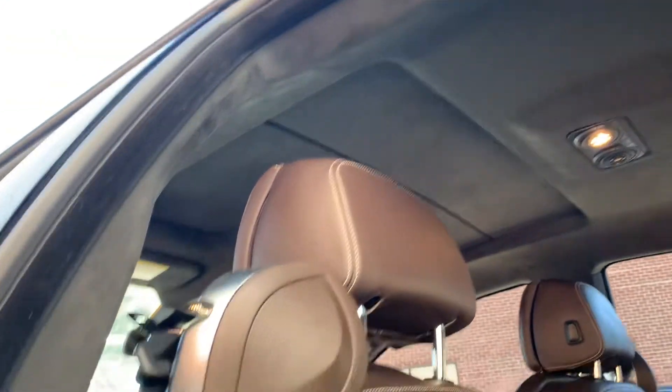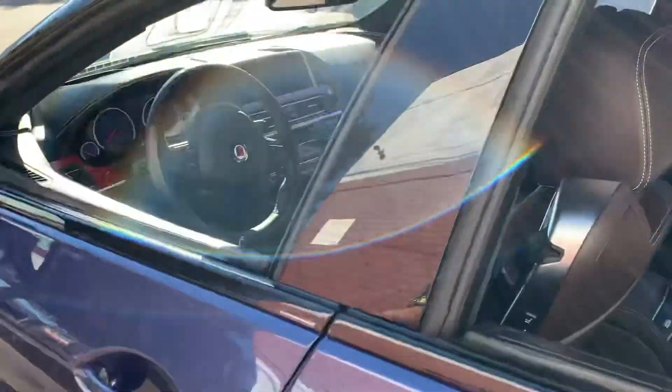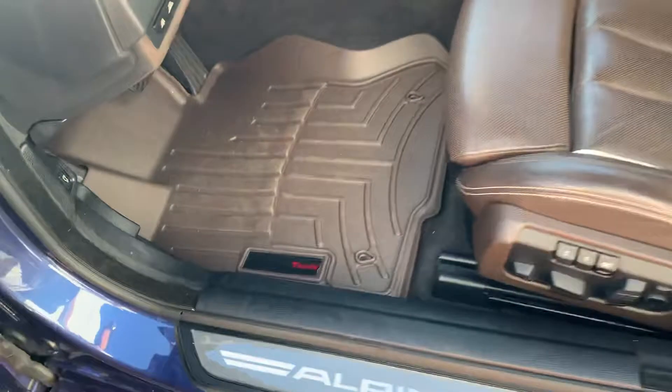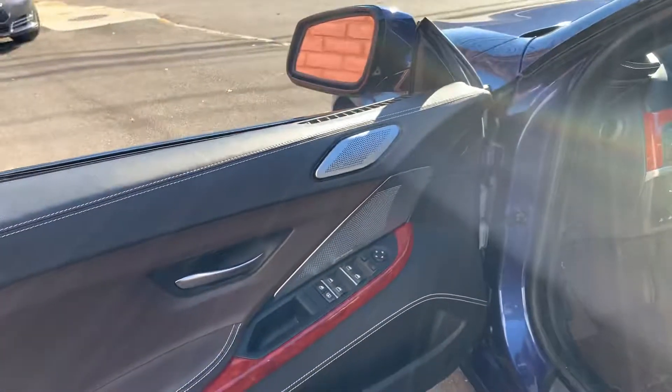Beautiful suede headliner — Alcantara, really nice. Door sills are perfect, though there are some scratches. Overall it's really nice.